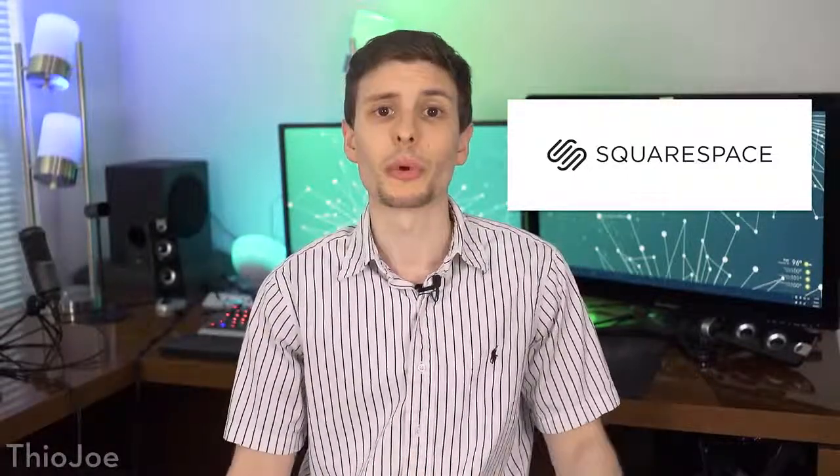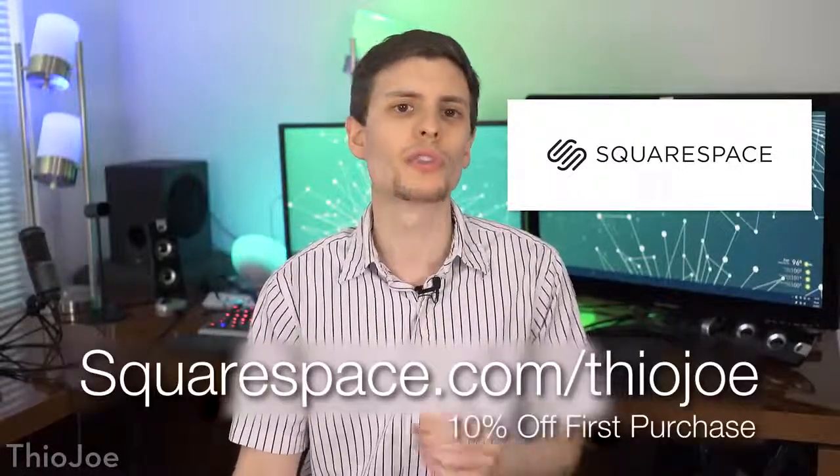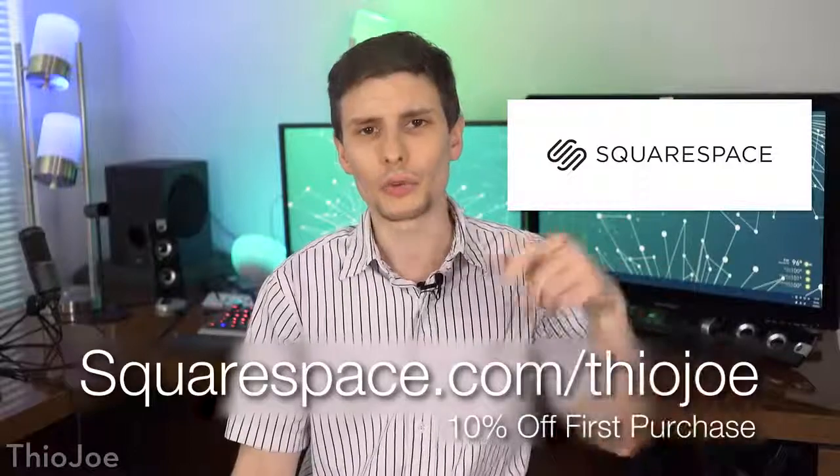Before we jump in, I want to give a big thanks to the sponsor of this video, Squarespace. Whether you need a domain, website, or an online store, you can make your next move with Squarespace. They have 16 brand new designer website templates and an all-in-one platform, so you're not going to have to ever worry about installing or upgrading anything, making it easy to create an online store where you can even manage inventory and orders. You can also set up or transfer your domain through Squarespace and take advantage of their 24/7 customer service. Start your free trial today at squarespace.com, or go to squarespace.com/theojoe to get 10% off your first order. That link will be in the description.